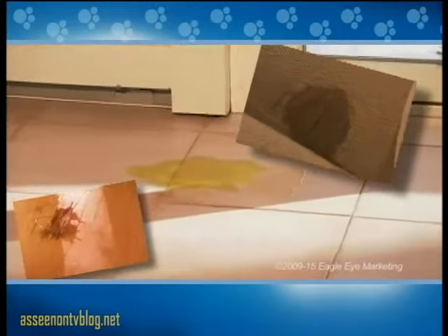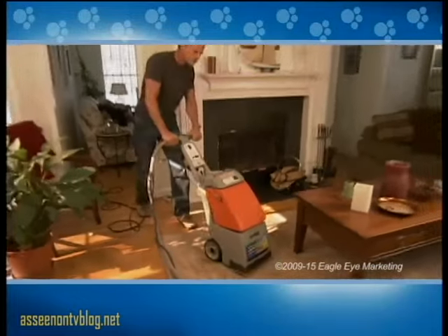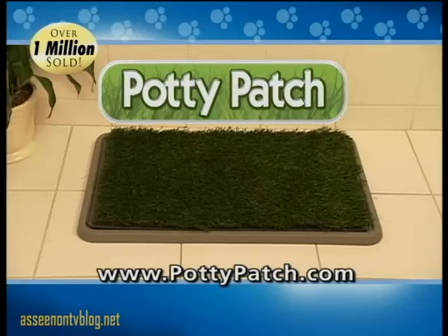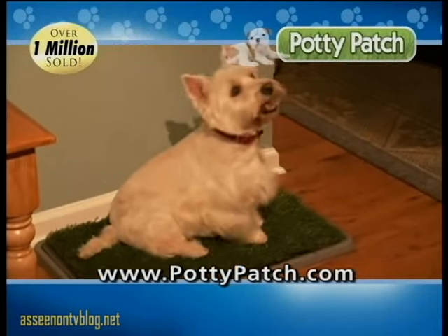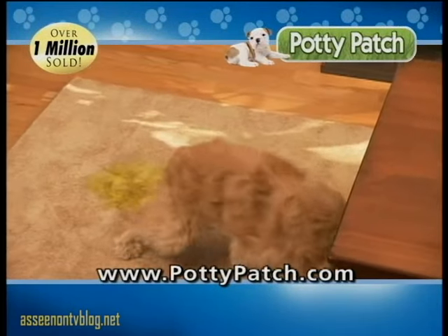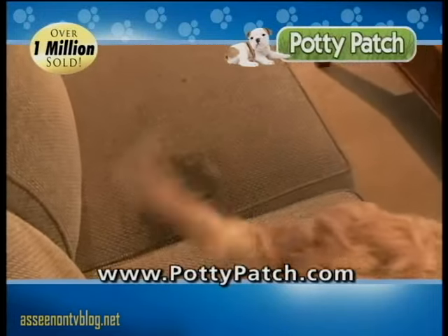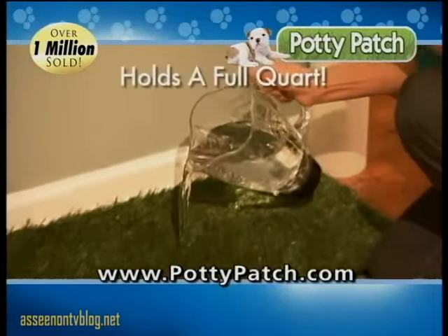Is your house one big doggy bathroom? Tired of cleaning and replacing carpets and furniture? It's time to join the millions of happy Potty Patch owners. Now dogs have a safe place to relieve themselves — no more spots on the carpet, stains on your hardwood, and mishaps on the couch.